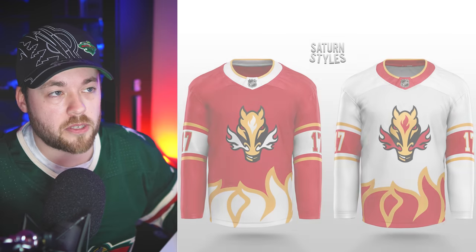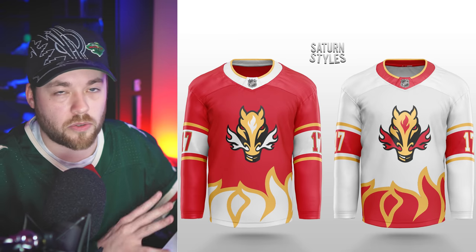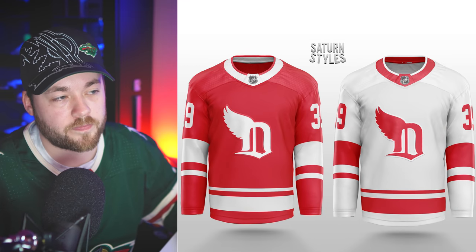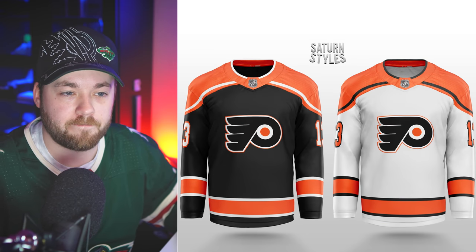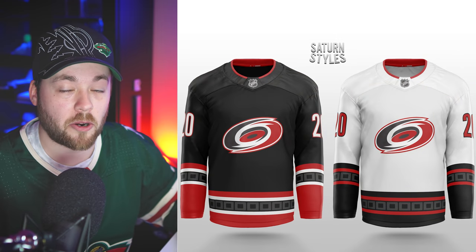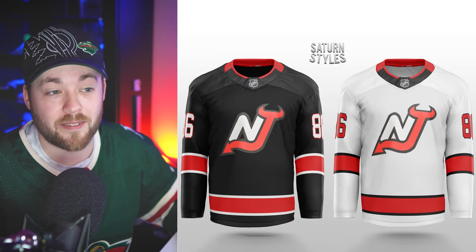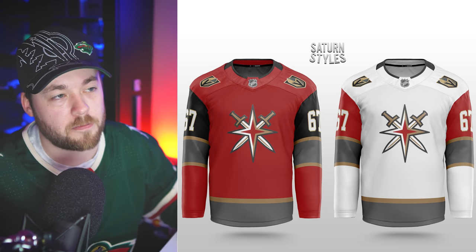I've just spent the last 15 minutes ranking these and I've come to a decision — ranked 1 to 31, favorite to least favorite. We're going to go through them in reverse order, 31 to one. Number 31: Calgary Flames — the dark red jersey, just not a big fan. Number 30: Detroit. Number 29: San Jose Sharks. Number 28: Philadelphia Flyers. Number 27: Boston Bruins. Number 26: Carolina Hurricanes. Number 25: New Jersey Devils. Number 24: Vegas Golden Knights — the white one elite, the red one brought it down.